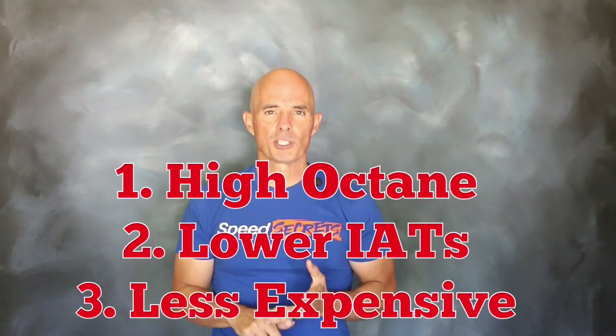So let's recap. E85: high octane, lower charge temperatures, and it costs less. I mean, what could be better?